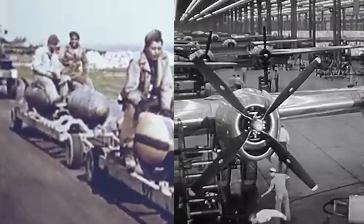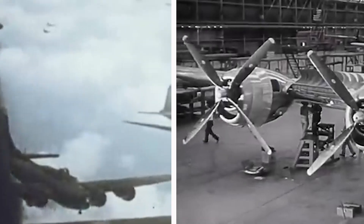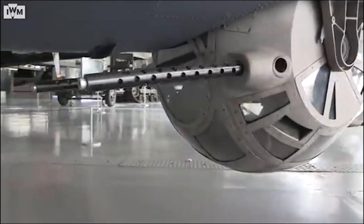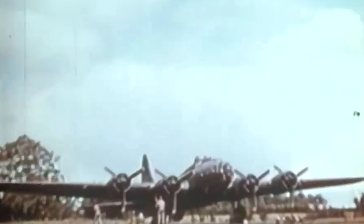If the B-17 was such a powerful bomber, why did the U.S. Army Air Forces push forward to develop the B-29 Superfortress to finish the war? Hello guys, and welcome back. In today's video we'll be covering the B-17 Flying Fortress, which was a bomber so tough and so reliable that it earned the name 'Flying Fortress.' So without any further ado, let's get started.